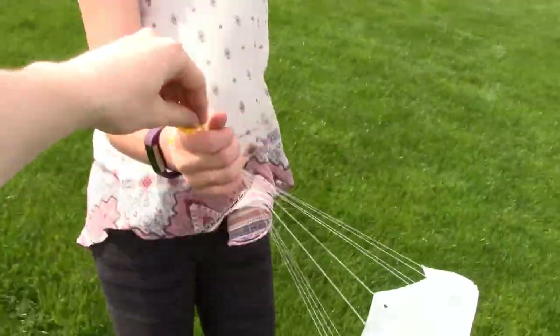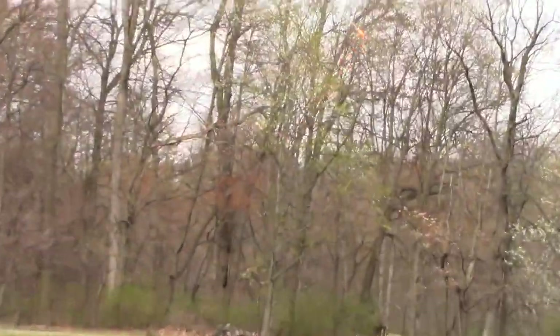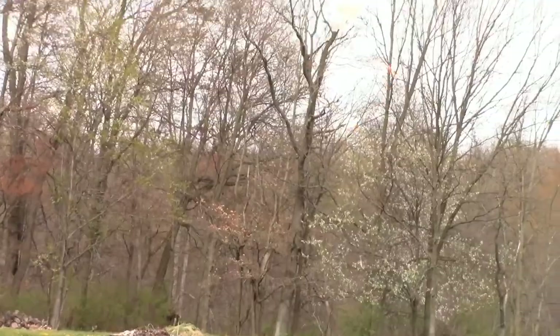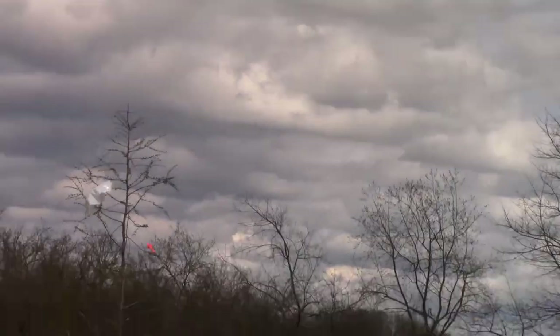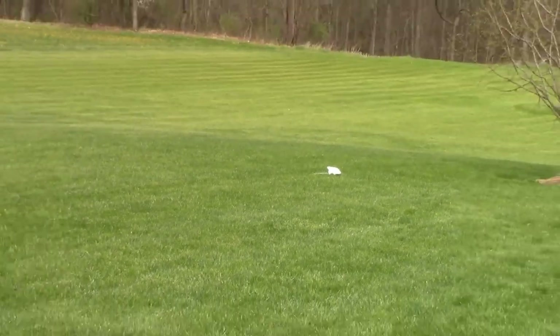If we can get another one — the only downside about these things going far is you have to walk far to get them. Oh, that guy just took right out of my hand! Holy cow, it's coming back! It's coming back! That was awesome!